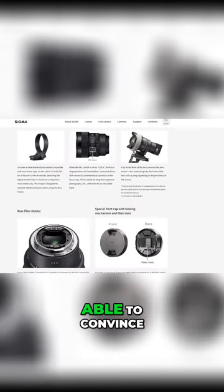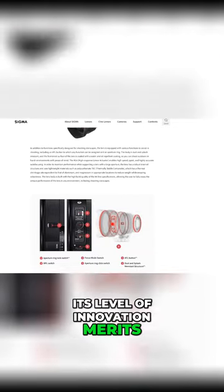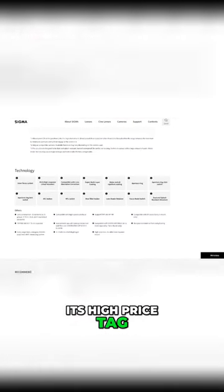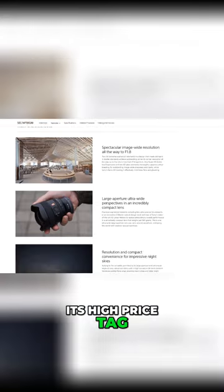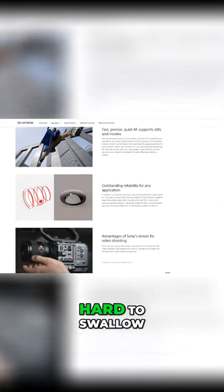If the lens would have existed in a vacuum, Sigma might have been able to convince some users that its level of innovation merits its high price tag. However, in a world where the smaller and sharper Sony 14mm GM lens exists and costs less, we find the Sigma's price tag hard to swallow.